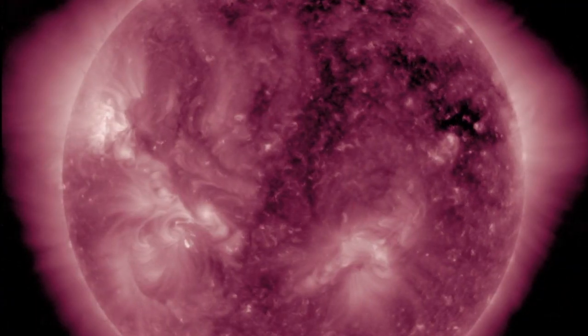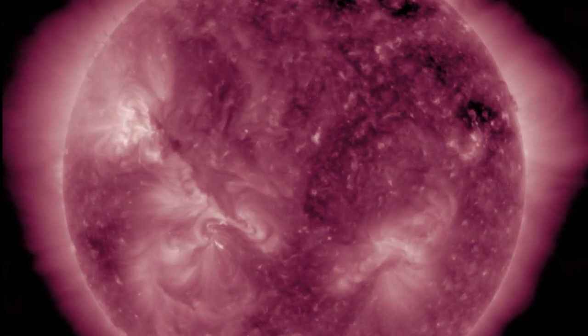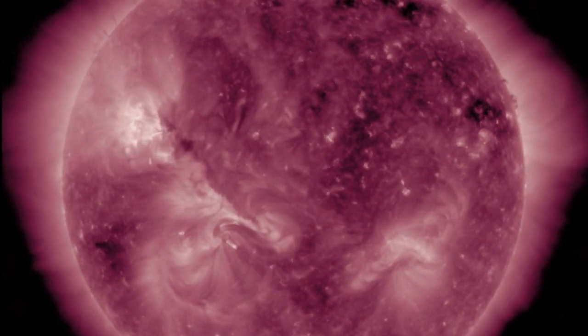The solar wind came from the departing coronal hole on the north, while another is now visible incoming on the south. Alpha waves and IMF will begin interacting with Earth tomorrow night.